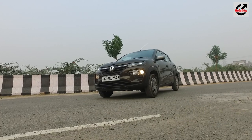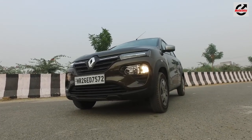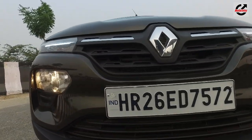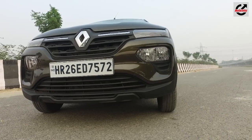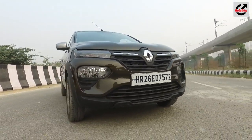On the outside, the first thing that grabs your attention on the 2019 Kwid is the new fascia, with slim LED guide lights and DRLs on the top, and the headlights now finding their way onto the beefier front bumper. It's been done very smartly too — the bonnet line has not changed at all, and all the changes have been concentrated on that new front bumper.